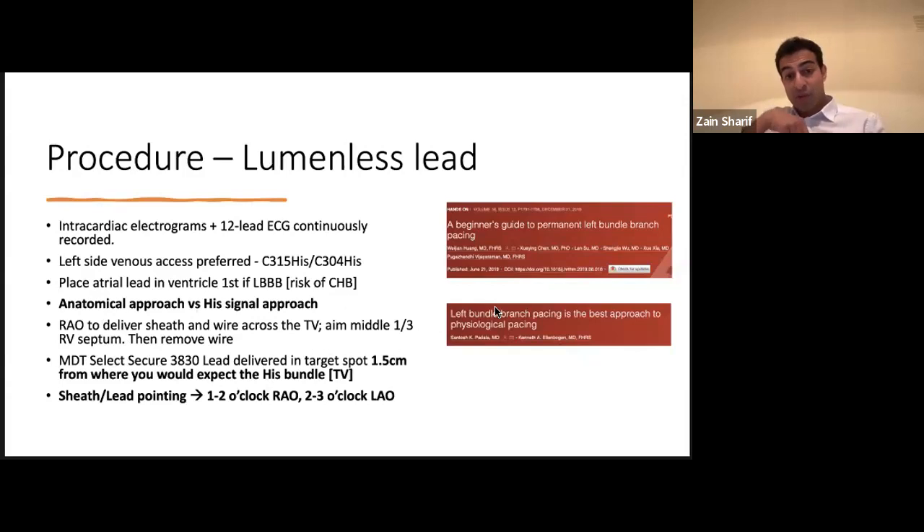There are two ways to find your target: anatomically, or by looking for a His signal and then a left bundle signal. In left bundle branch block it can be very hard to find a left bundle signal, and that needs more expensive gear. So especially when resource-constrained, starting with an anatomical approach using just 12-lead ECGs and a monitor is more than enough. Once I have the wire in the IVC and bring it up — working in RAO to see my right atrium and ventricle — I wire into the RV, drag the sheath over the dilator, positioning it roughly halfway between the tricuspid annulus and apex.